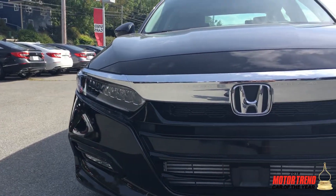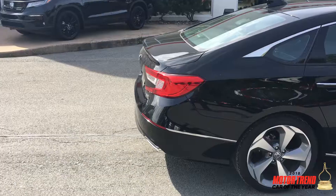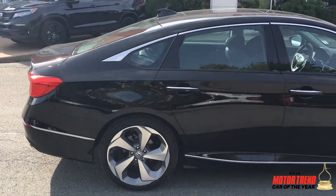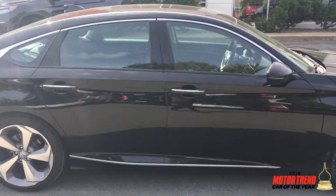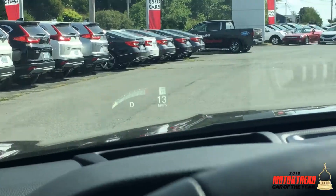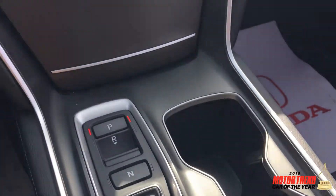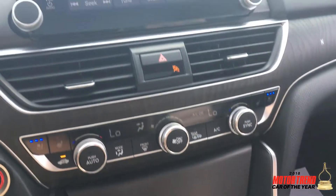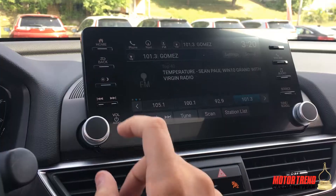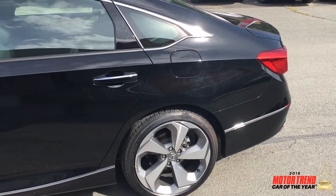Bumper to bumper, the 2018 Accord is one of the coolest, safest, sleekest cars around, and you're never gonna find a better bang for your buck — including tons of great features like the rear view camera, head-up display, as well as an 8-inch display full of customization features in your car.